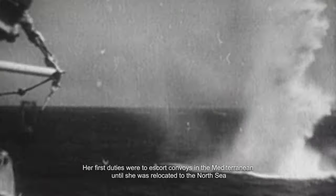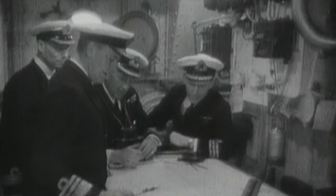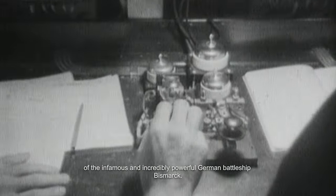Her first duties were to escort convoys in the Mediterranean until she was relocated to the North Sea, where she took part in the Norwegian campaign. In May 1941, she was heavily involved in the pursuit and eventual destruction of the infamous and incredibly powerful German battleship Bismarck.